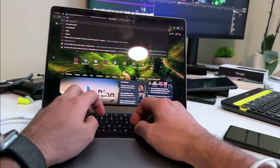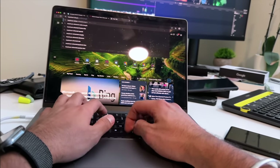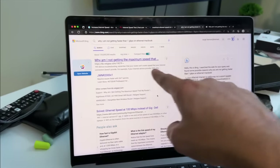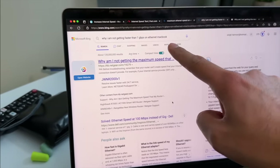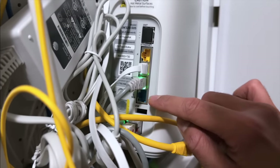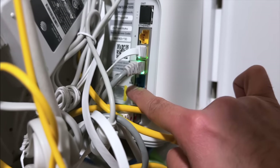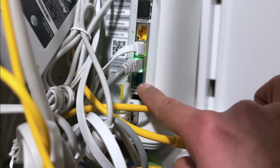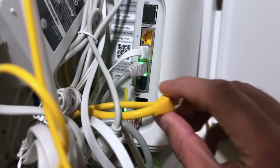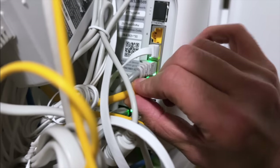Let's search for the maximum ethernet speed on Windows and Mac. If you search why you're not getting 1 Gbps on ethernet on a MacBook, there are three reasons — number one is the router. Let's check my router: there are four ethernet ports, but only one is a 5 Gbps port. That one port can give 5 Gbps, and the rest will give only 1 Gbps. So let's connect to the 5 Gbps port.